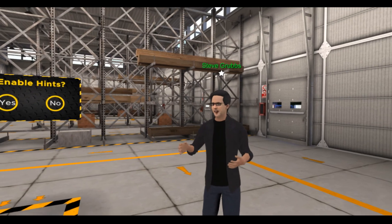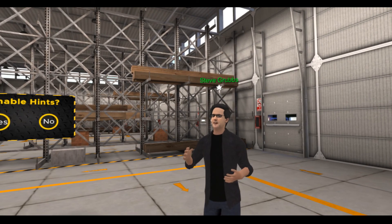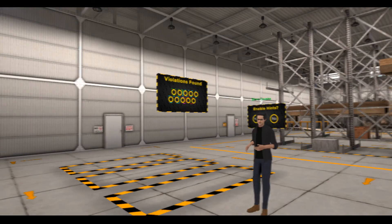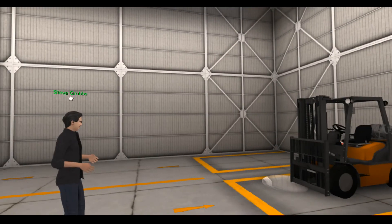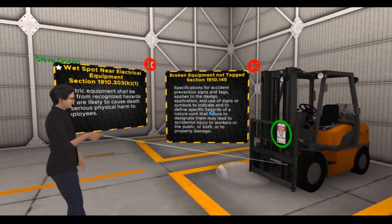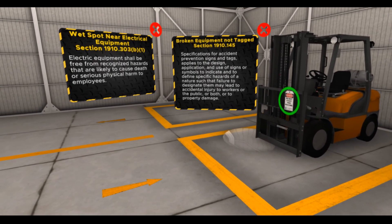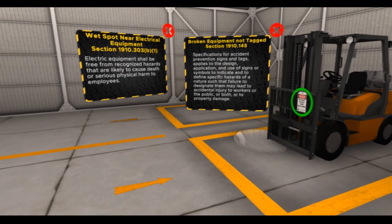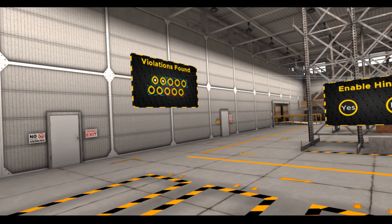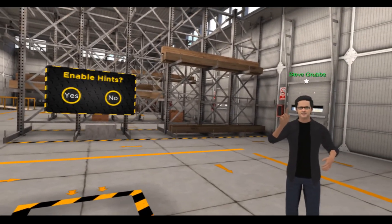This is also the room where we do some training with fork trucks. One of the great things about this location is that we can use it for many things. Over here, we have a couple of problems. First, we have this water spill on the ground. Second, we have a fork truck that is not operable. So we have two violations: one, a wet spot near electrical equipment; and two, broken equipment that's not tagged. If you look up at our scoreboard, you'll see that these two violations have been scored.